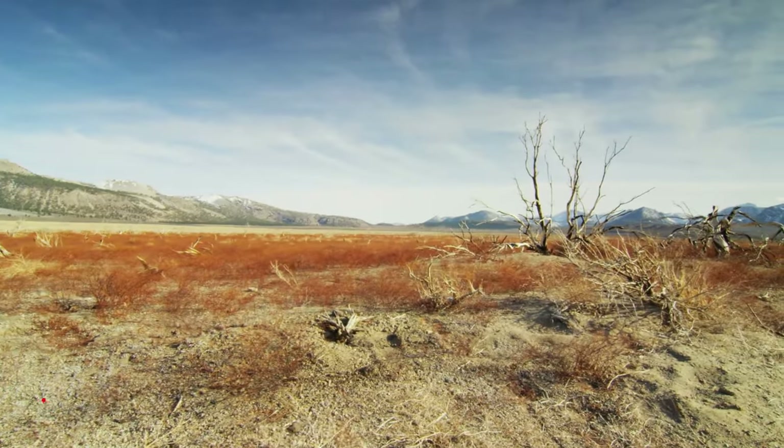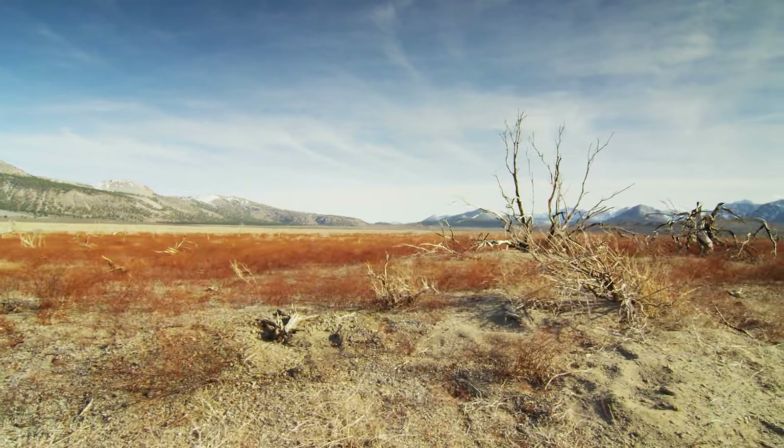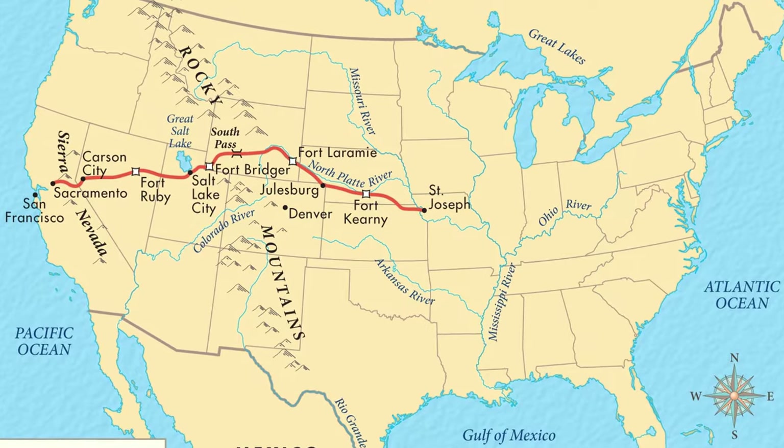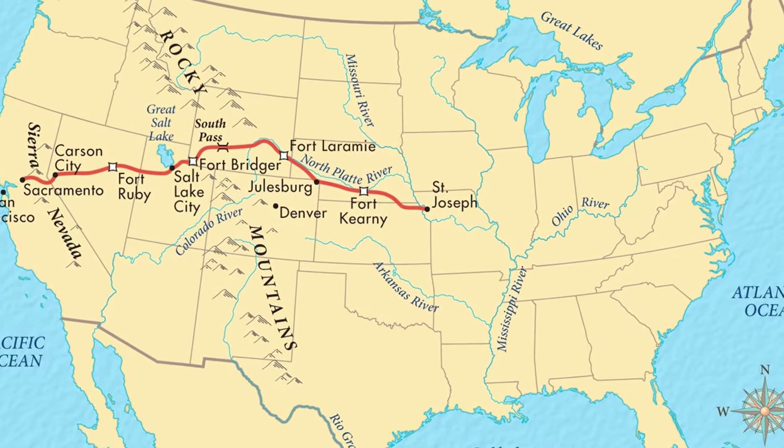Number 14: The desert was traversed by historic trails such as the California Trail, Oregon Trail, and Pony Express Route, playing a crucial role in westward expansion.